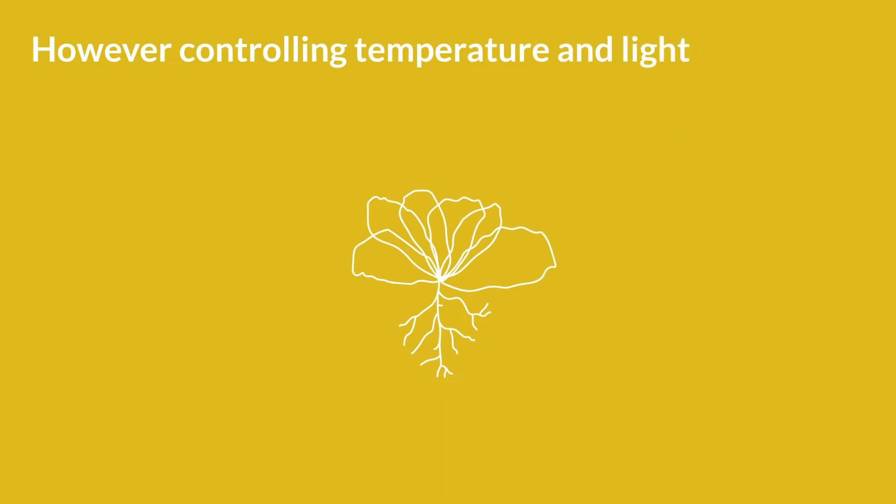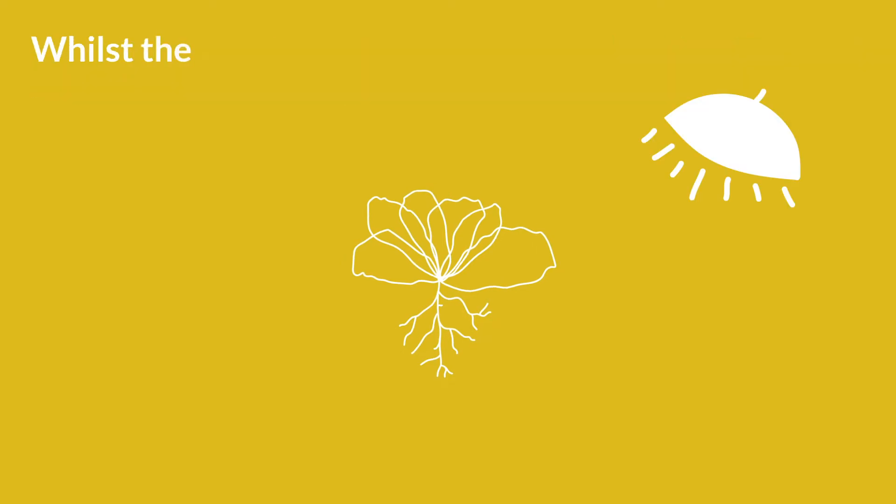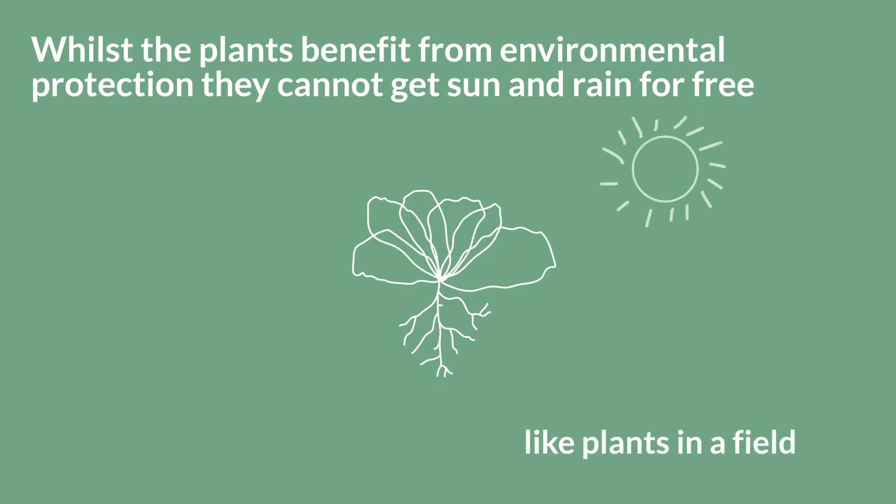However, controlling temperature and light in the farms requires lots of energy. Whilst the plants benefit from environmental protection, they cannot get sun and rain for free like plants in a field.